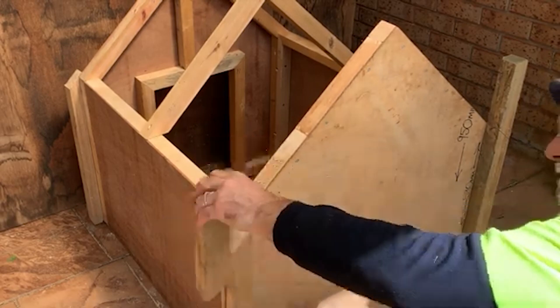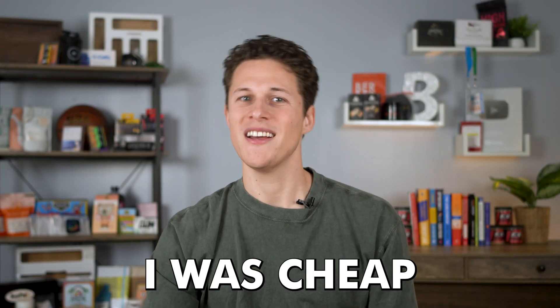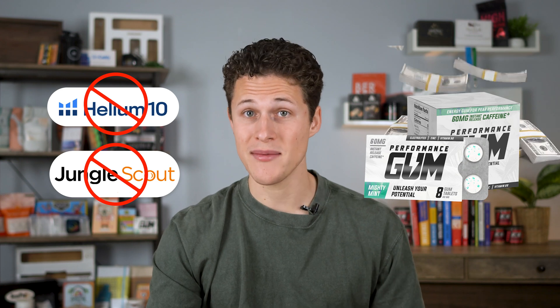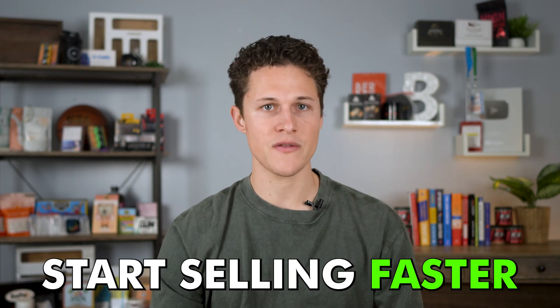Just like if you're building a doghouse, you can hammer in all those nails with a rock — it will get the job done, so you don't technically need a hammer, but it's going to make your job a lot easier. When I first started my Amazon business, I was cheap and didn't want to spend money on tools like this, and I was still able to be successful with my product Performance Gum. But if I could go back in time, I'd tell myself to spend a little money on these tools because it's going to save you so much time and help you find a product and start selling so much faster.